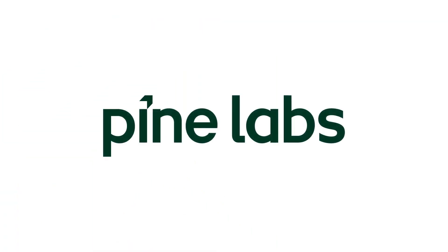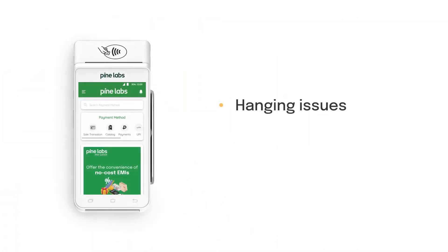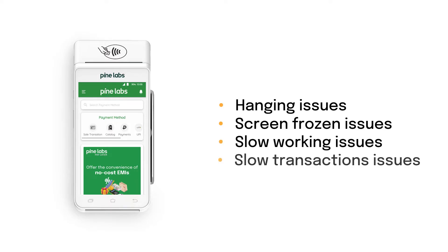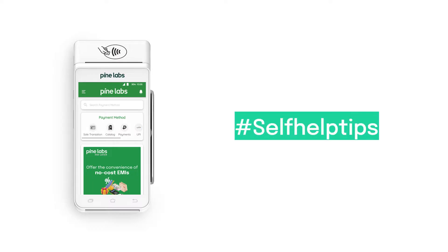Welcome to Pinelabs. Are you experiencing terminals hanging or screen-frozen issues, or is it working slow and taking longer to complete transactions? Then follow these simple self-help tips to fix them on your own.